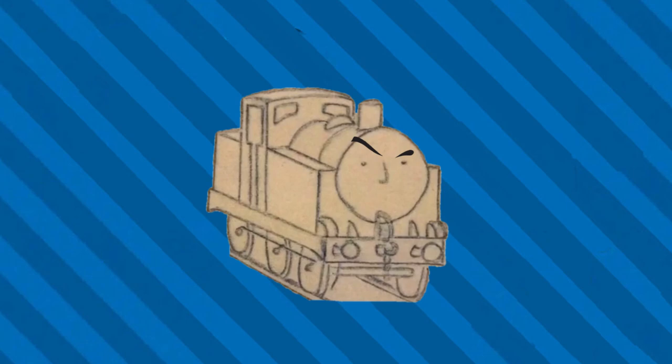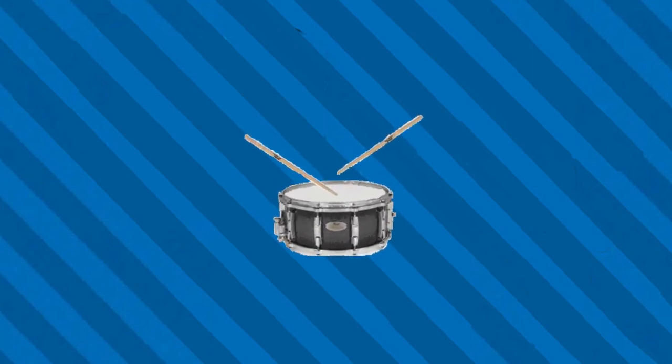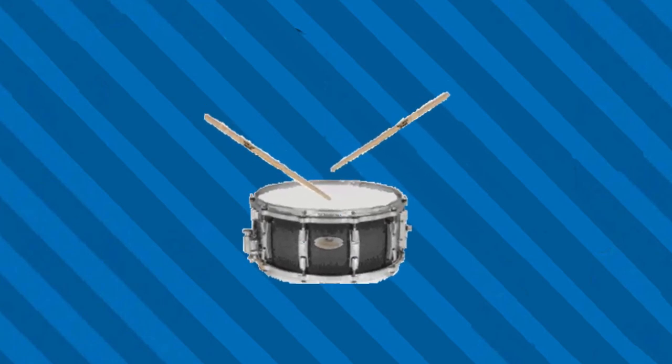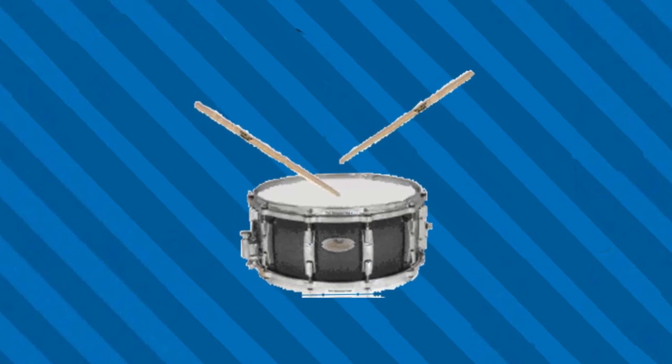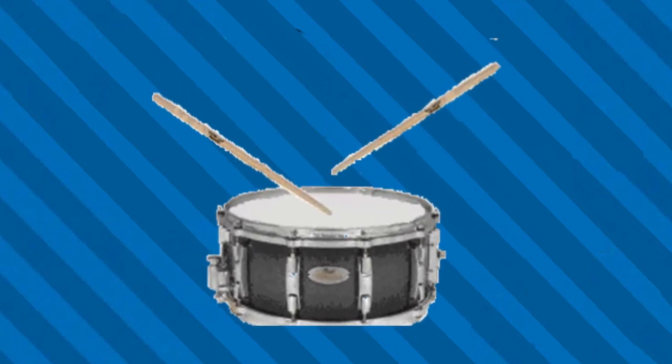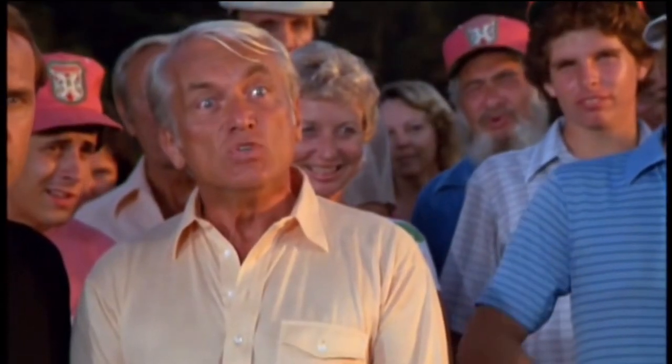The answer to life's greatest question: why do the trains in Thomas have faces? And the answer is — a drumroll, please. Well, we're waiting... there is their answer.